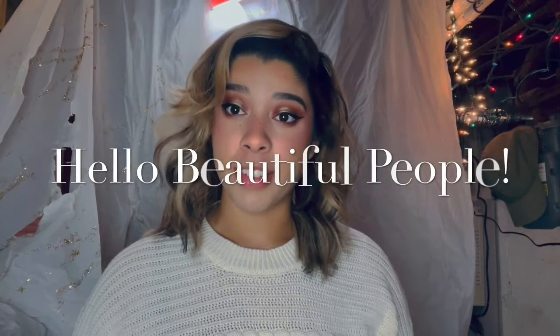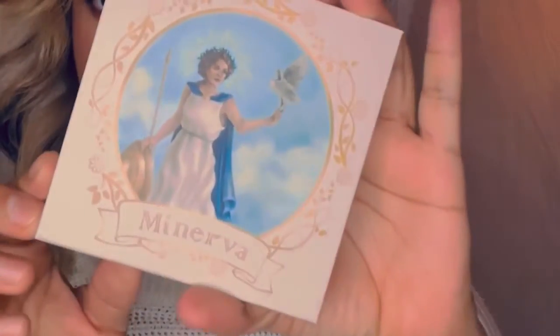Hey guys, so I know it's been a while since I filmed an actual video, but I've been working on some things and I'm here to show you what it is. I have a new palette — here it is! My brand is Crafted by Minerva, so I thought it was fitting that the first palette I made would be named after the goddess Minerva.